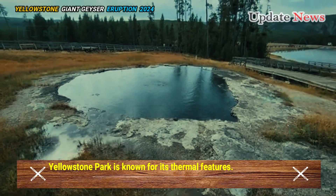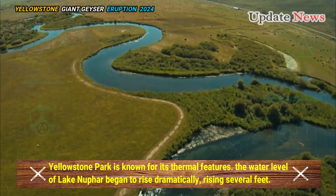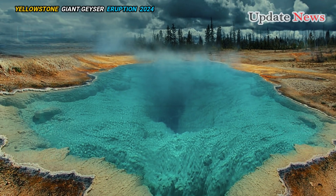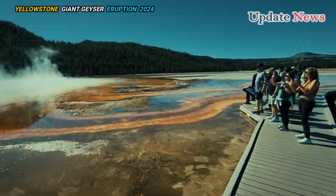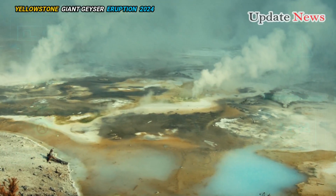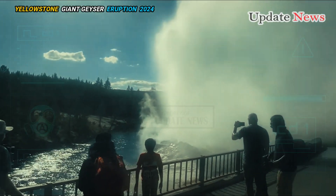Yellowstone Park is known for its thermal features. The water level of Lake Nymph began to rise dramatically — several feet — while its color changed to the milky blue characteristic of hydrothermal activity. Then a hydrothermal eruption occurred, when superheated water trapped beneath the earth turns into steam, exploding the rock above it.